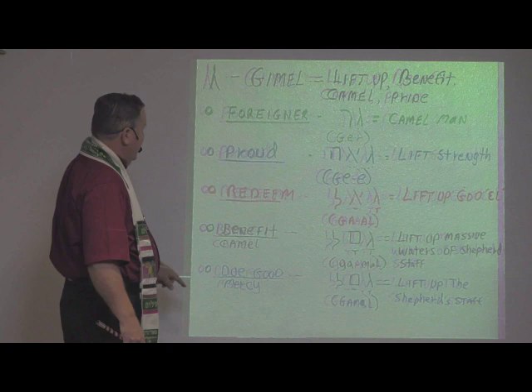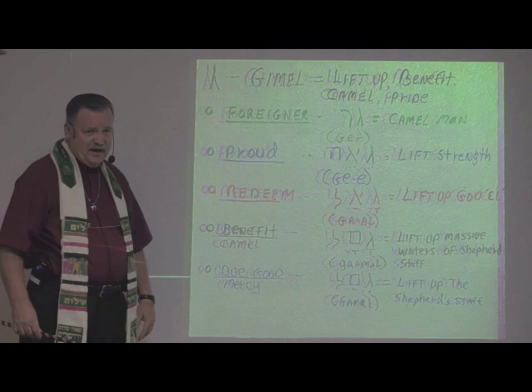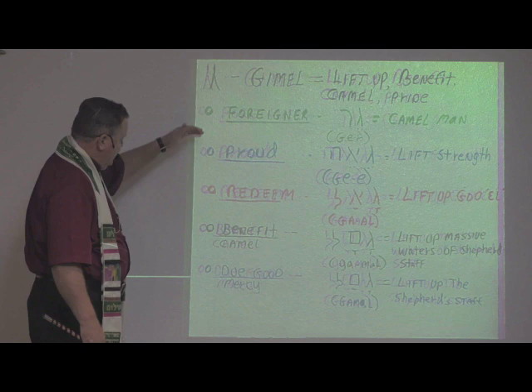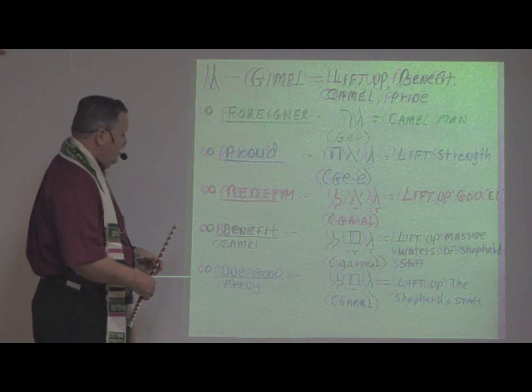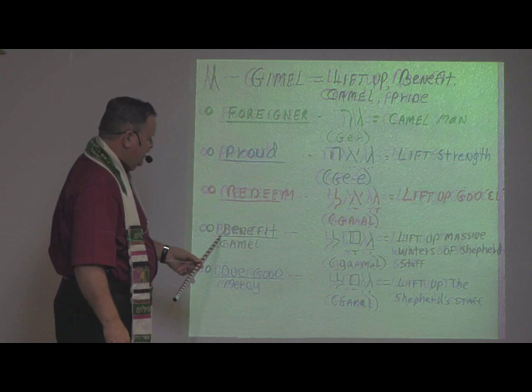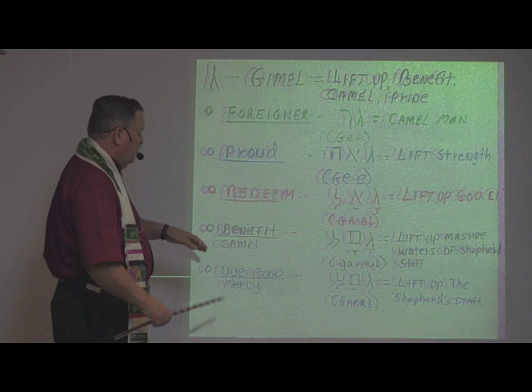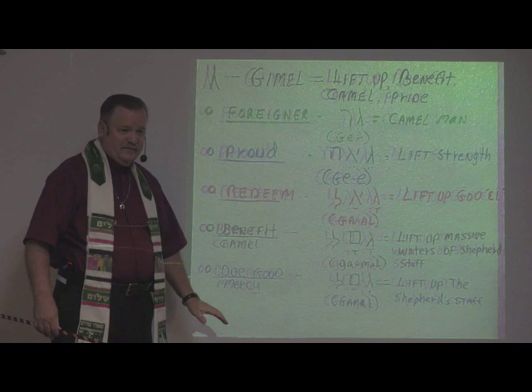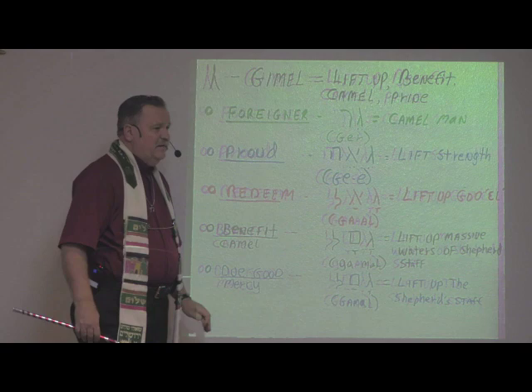Now all of these letters have something to do with covenant, which is the last letter in the alphabet. So if you connect this letter with covenant and go through them, you begin to get an idea: to be redeemed is to lift up God so that you find covenant with him — then you will experience redemption. Benefit: to lift up the massive waters of the shepherd's staff when you connect with covenant. Mercy: to lift up the shepherd's staff so that you can see the covenant.